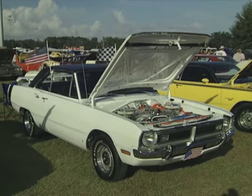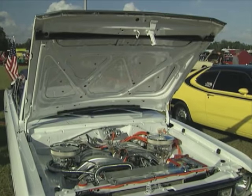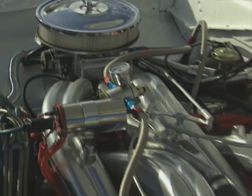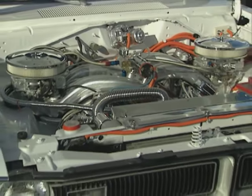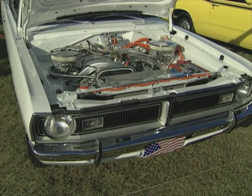I bet you've never seen one quite like this. It's a '70 Dodge Dart Swinger on the outside, but has a 440 cubic inch engine with long ram intake under the hood. The owner used manifolds off a '63 Chrysler 300 and topped them off with two Holley 600 carbs. Now this is one sweet Swinger.